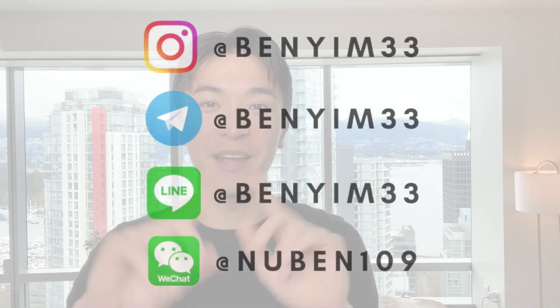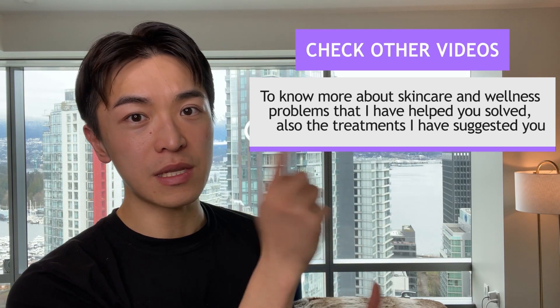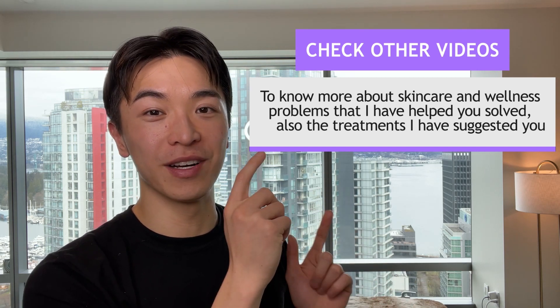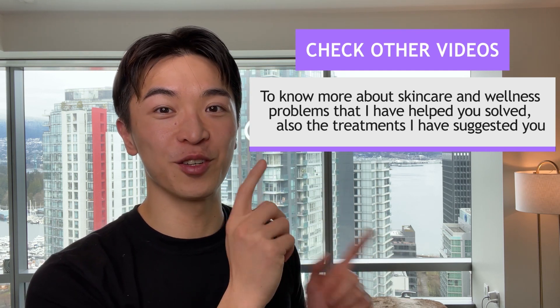I hope this video really helped you out. Leave me a comment below about what other treatments you've tried on rosacea that did not work or did work. Also, if you've tried any other cica or centella asiatica serum, let me know in the comments below. I'd love to connect with you so add me on social media. Check out these videos about other skin problems and wellness topics, and other treatments I've suggested for you to try.